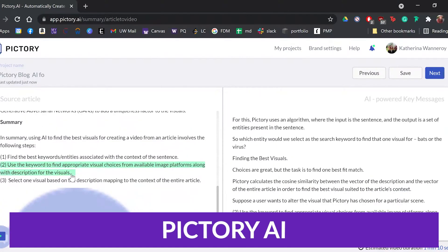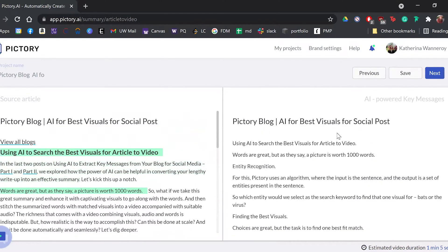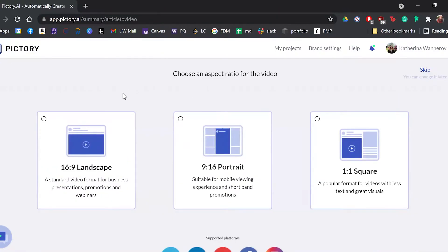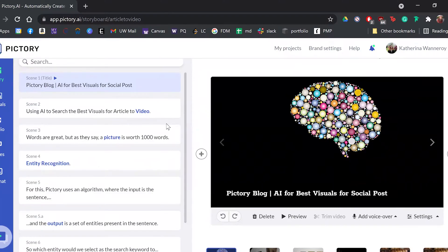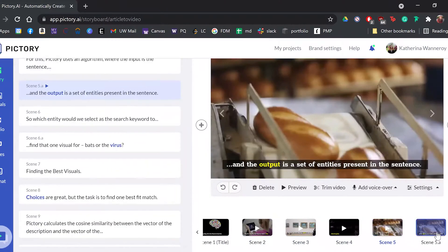Finally, the last one on our list is Pictory AI. Pictory AI is an AI-powered video generator that creates visually stunning branded videos from long-form written content. Simply give it a URL with your published content and it can pull it into its AI models. From there, it can choose the best content, create voiceovers, and assign rich media to make a video worth publishing.